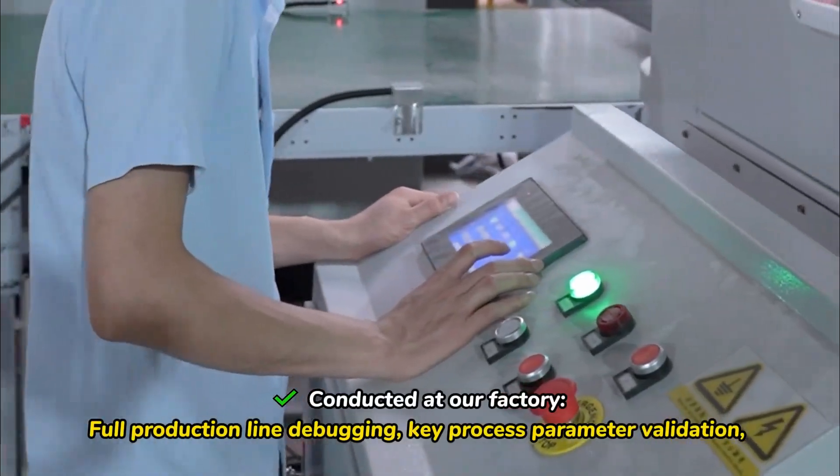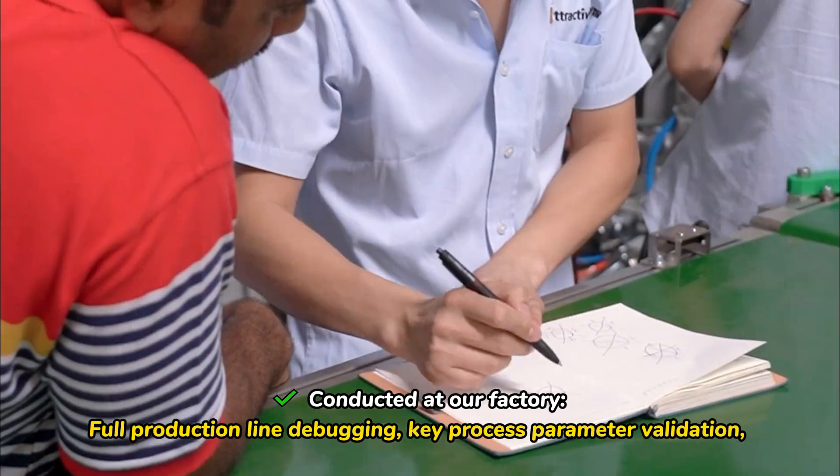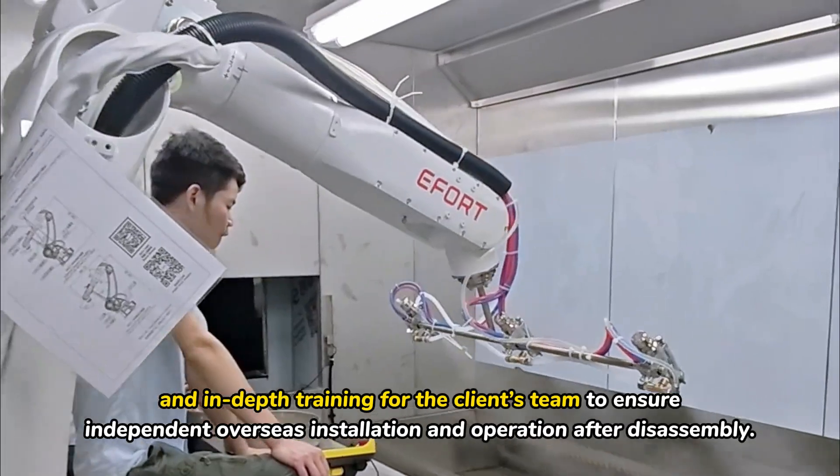Conducted at our factory: full production line debugging, key process parameter validation, and in-depth training for the client's team to ensure independent overseas installation and operation after disassembly.